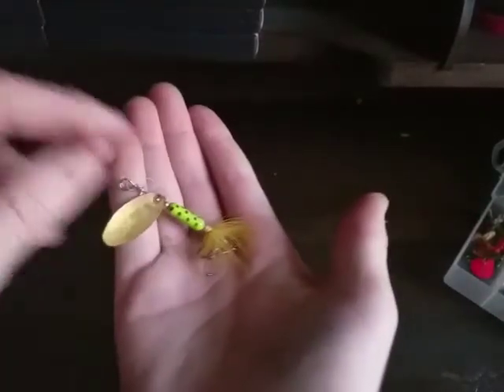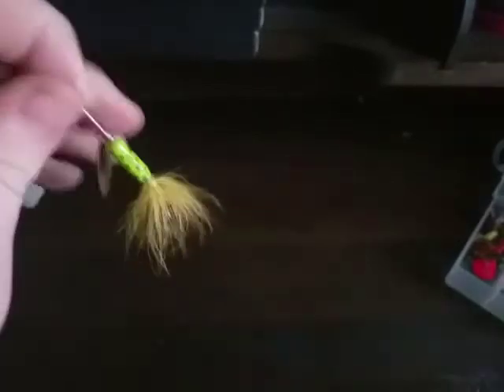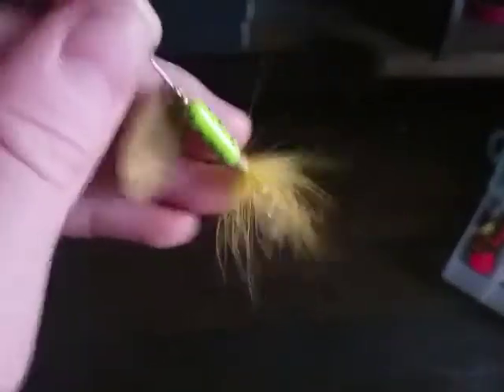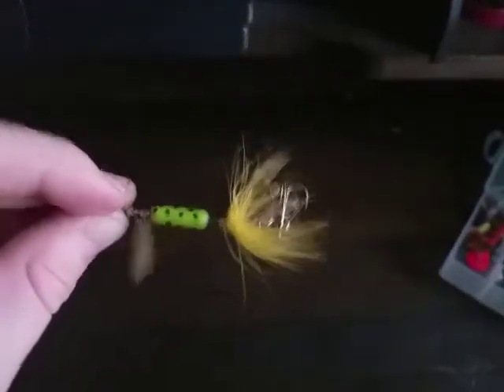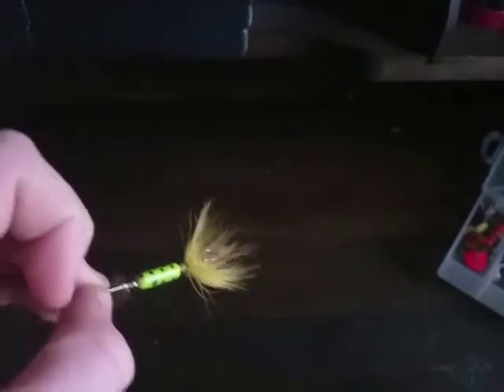My favorite lure to catch any species has to be this little inline spinner — it's a company called Wolf. I've caught so many bluegill on it that they're starting to peel off the hair. This rooster tail is something I throw every time I go fishing to catch at least one fish. It's a starter bait to see if there are fish in any new ponds I fish in.